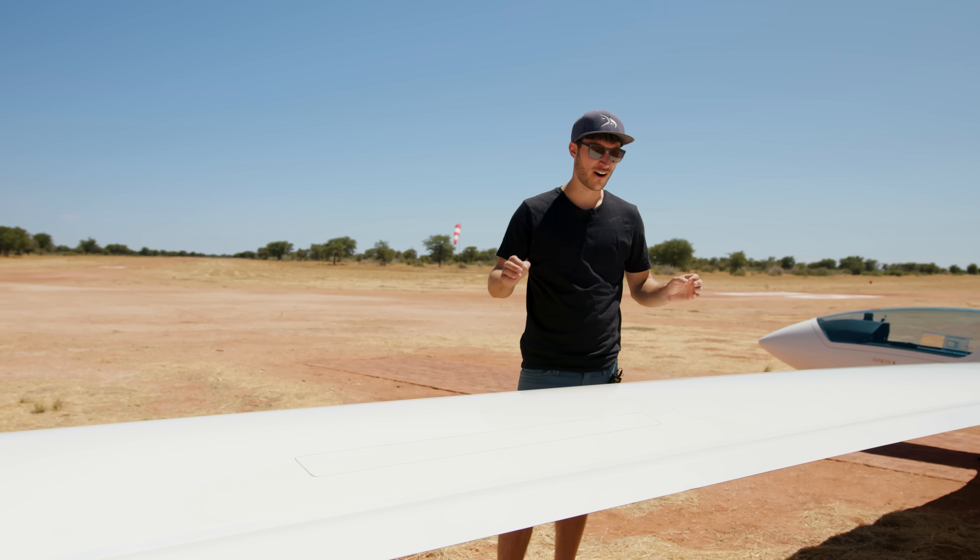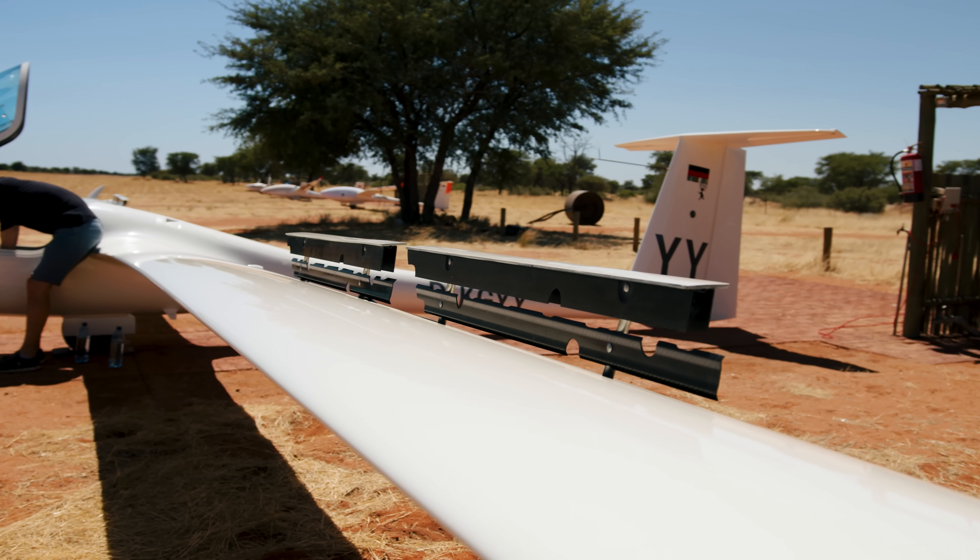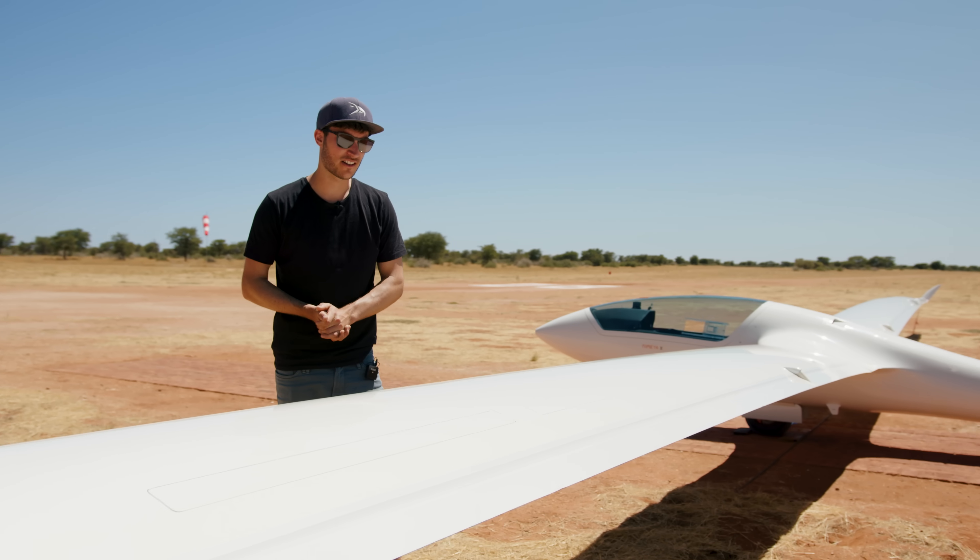What I've never seen before are these air brakes. There are two air brakes on each wing — that's something which is very special and one of a kind in this glider.